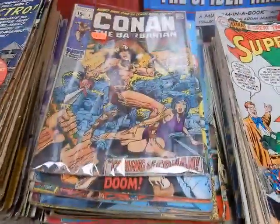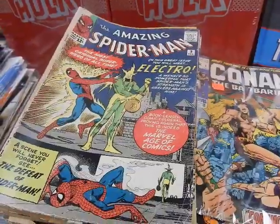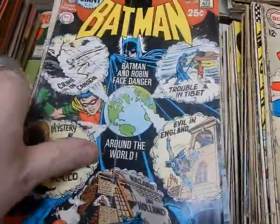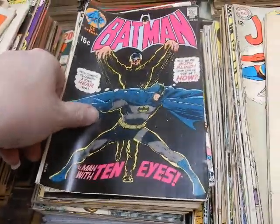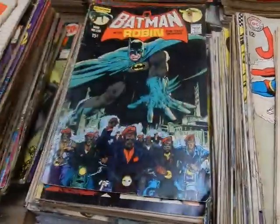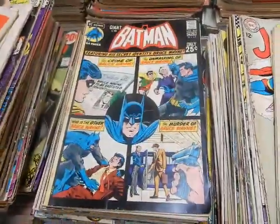We've got Detective Comics also. We've got a Conan number one. Of course, Electro's first appearance in Amazing Spider-Man number nine. There's a giant Batman giant — The Man with Ten Eyes. They're on his fingers and thumbs. There he is, the Man with Ten Eyes — he's back.